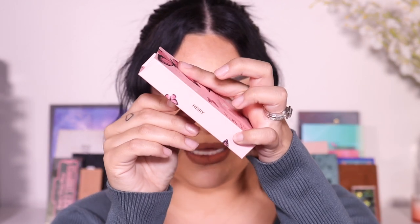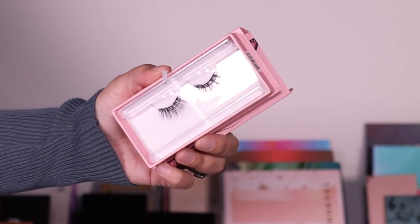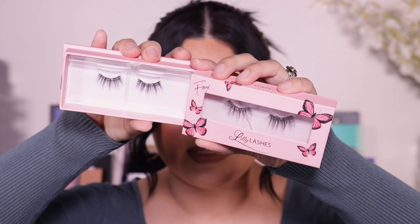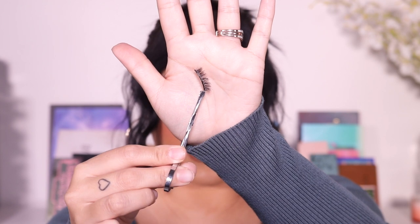Next we have the style Hirey — I'm not sure if I'm pronouncing that right, help me out in the comments. This one actually kind of reminds me of Flirty but a shorter version, because all the hairs are the same length, just a little bit shorter. She is wispy and they stand up a little bit more — not a bad thing at all. Really really pretty, and definitely reminds me of Flirty, just a little bit shorter.